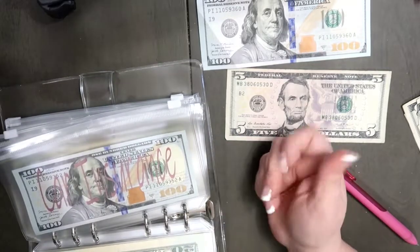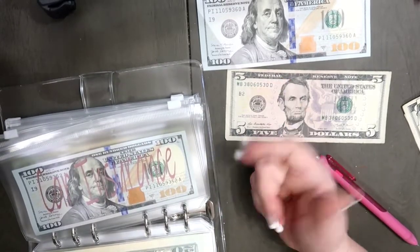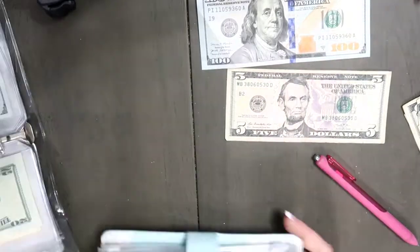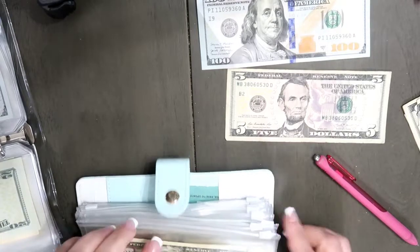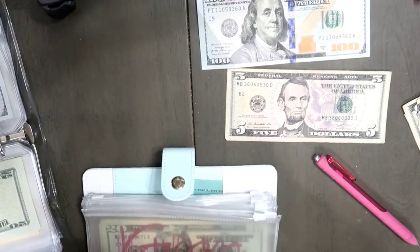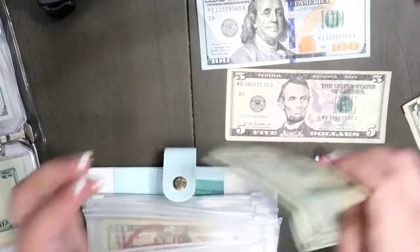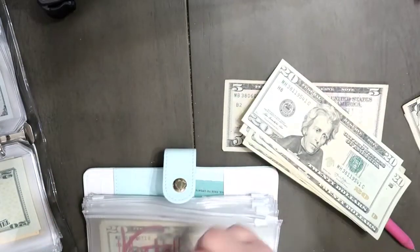Let me see where I can finagle some change around again. You know what — let me go into my personal envelope, and I will replace this $100 with $20s: 20, 40, 60, 80, 100. And put this $100 in here.